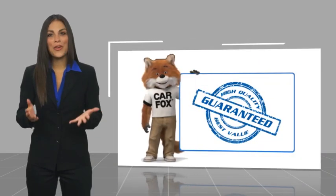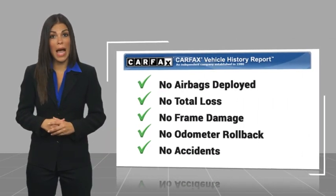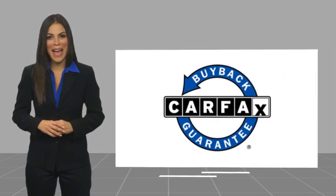Here's another high-quality vehicle with a CARFAX Vehicle History Report. Be sure to find a complimentary copy of this report online or contact the dealership. This vehicle qualifies for the CARFAX Buy-Back Guarantee.